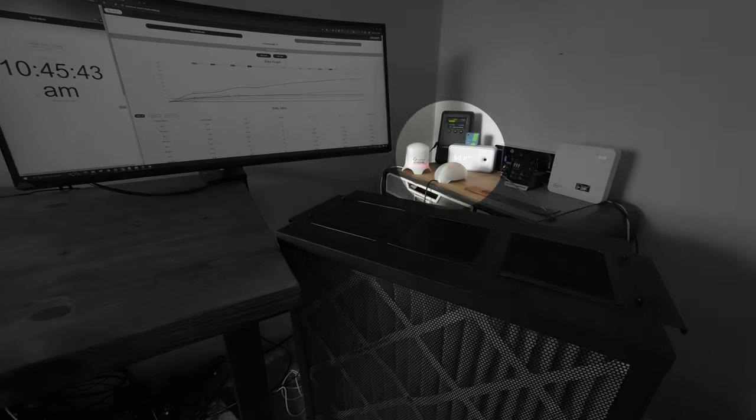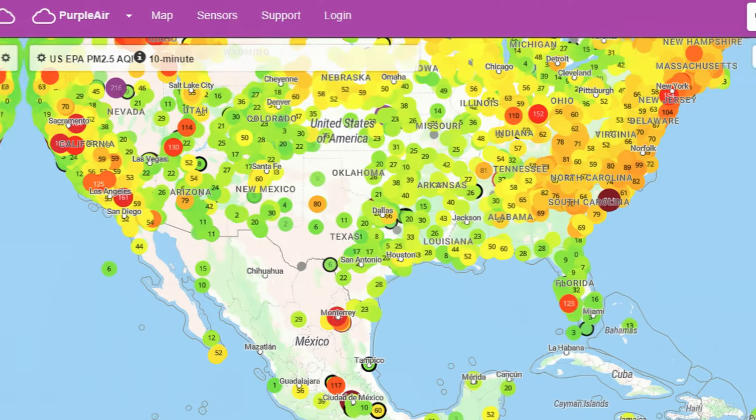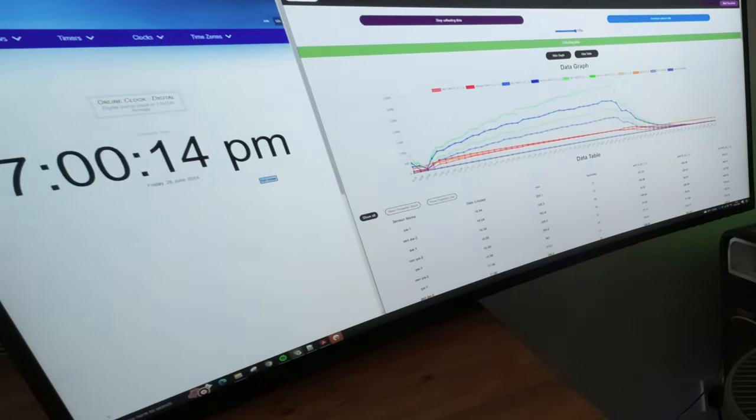When we first started using the PurpleAir sensors, it was pretty easy to pull the data — you could just download it directly from their website. Since then they've changed it to an API-only service. Whilst you can see the current air quality with the LEDs and on the map, it's a little trickier for non-technical people to pull the data, and there's no app like many of the devices on here. We developed our own software using the PurpleAir API to pull from our sensors when testing air purifiers, enabling us to see levels of PM1, PM2.5, and PM10.